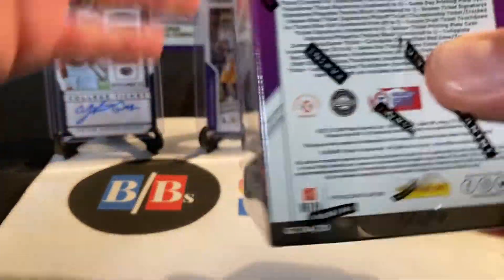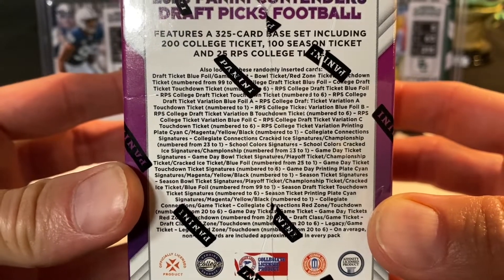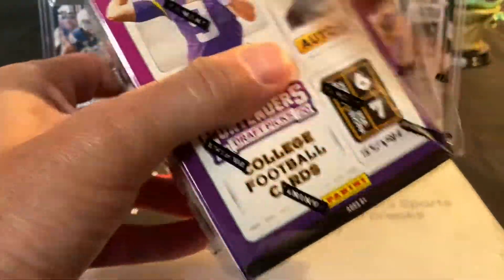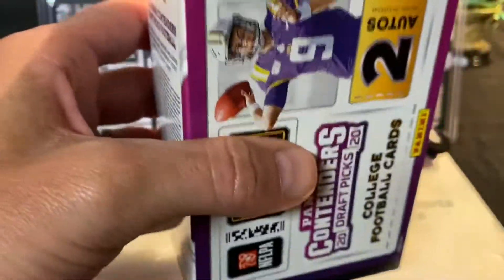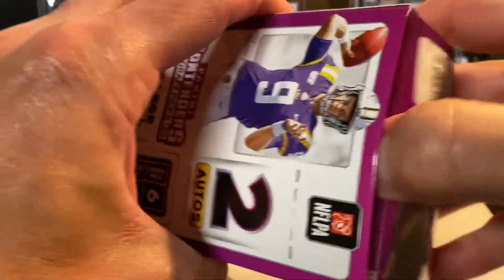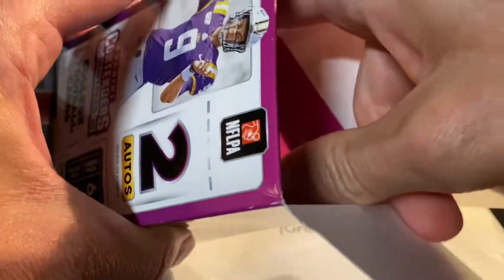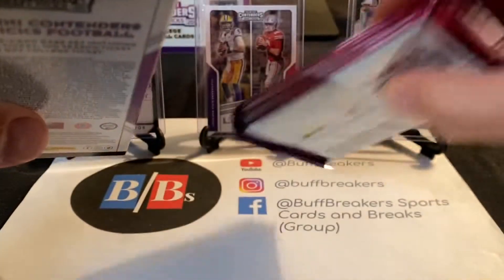There are a number of other things you can get as well if you want to pause the video and take a look. Obviously looking for parallels, a lot of inserts, and so on. But overall the college product at this time of year, before the players get into their pro uniforms, is just more of a placeholder product to keep collectors busy until the real stuff starts to come out.